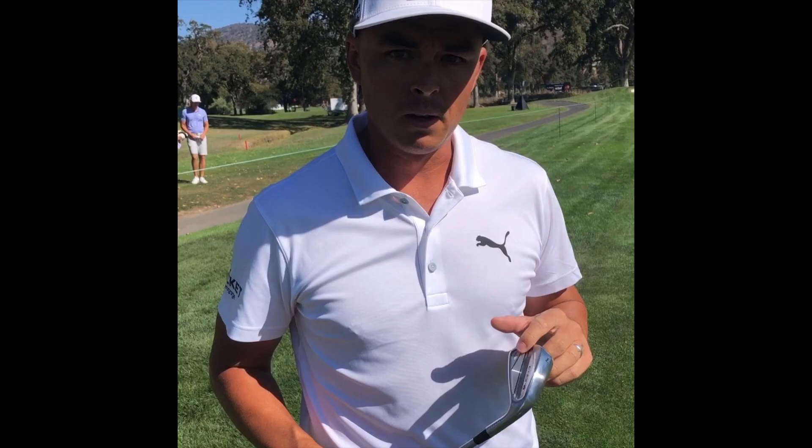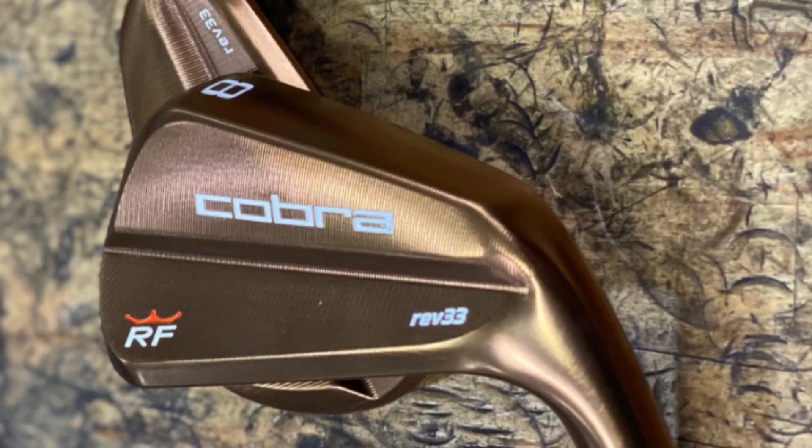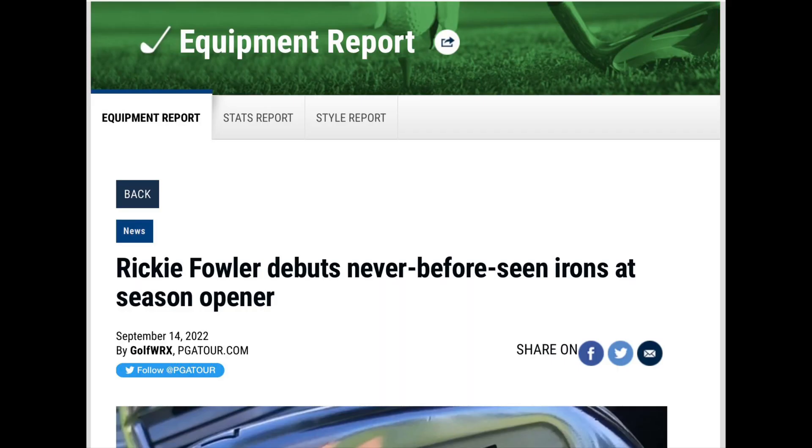First up, we got Ricky Fowler making a big iron switch to kick the year off. Throughout his career, Ricky's almost always been a blade iron user. If you remember the Rev 33 irons he used a couple years back, they were some of the most intimidating irons I've ever seen at address. That's changed in a big way — Ricky showed up to Napa with a set of Cobra King Tour cavity back irons that we've never even seen before.